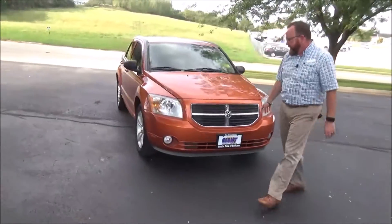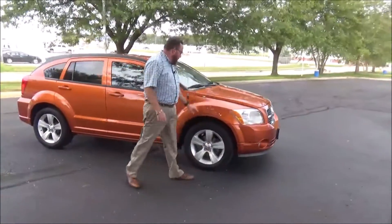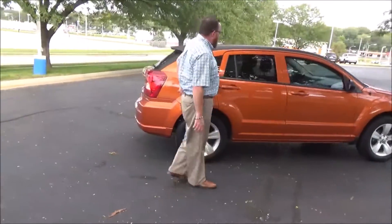5 mile an hour bumpers front and back, chrome extended grille, fog lights, Lexan covered wraparound headlights. It's got some hail damage on her. 17-inch alloy wheels, lots of tread on the tires, breakaway mirrors, reinforced steel door beams, solar ray tinted glass.